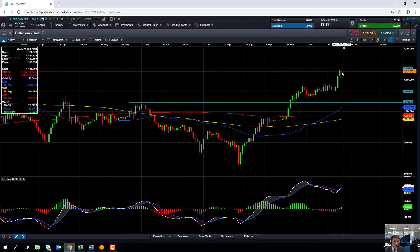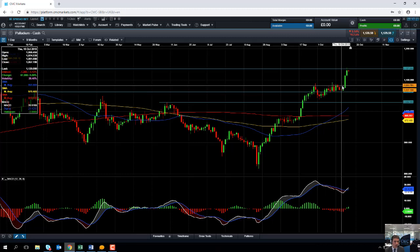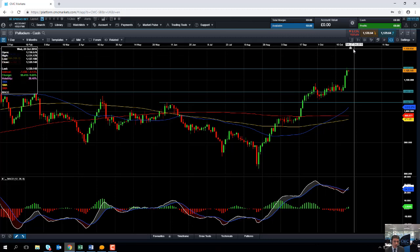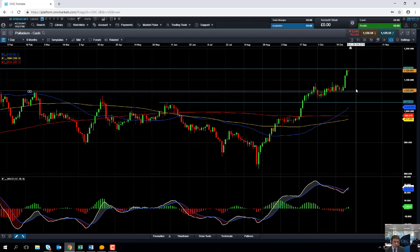If price continues to push on higher from here and takes out the recent all-time high, we could be looking at targeting the 1150 area. The next big level beyond that would be the psychologically important 1200.